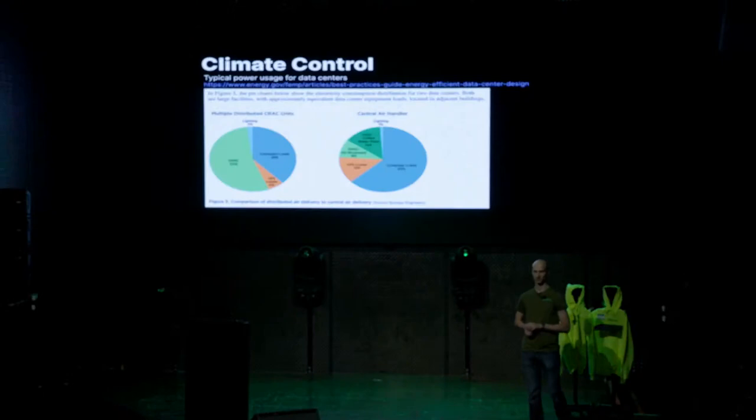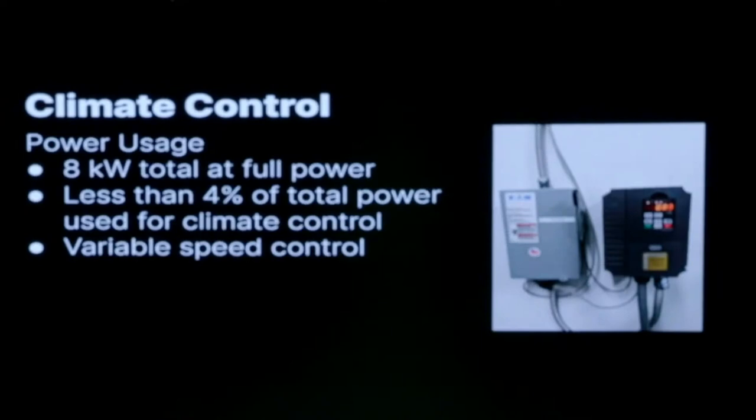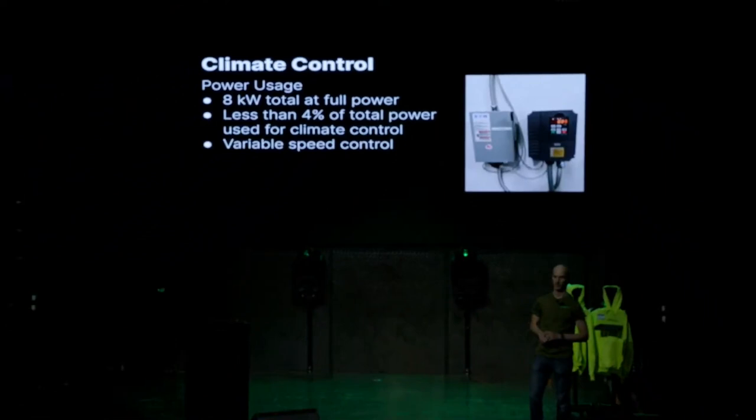It's not super uncommon for a data center to spend more power on climate control — basically air conditioning — than they give to the servers. Power is expensive, especially in California. We want to use as little power as possible for climate control and as much as possible for the servers. If all our fans are running full power, we're using eight kilowatts, which is less than four percent of all the power our data center uses, and we don't always use that full four percent.